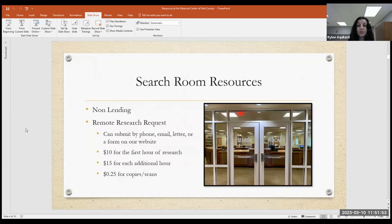The search room is where you would come to do research in person. They are non-lending, so you can't check out books. Remote research requests can be submitted by phone, email, letter, or a form on their website. There is a base cost of $10 for the first hour and $15 for any additional hour, but they will contact you if they find something and discuss options. In-person visits waive these fees except for copies. They also offer Ancestry.com and Newspapers.com for free to anyone who comes in.